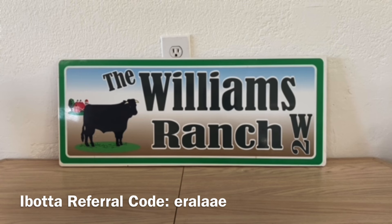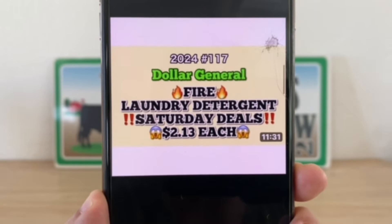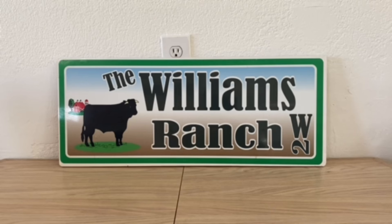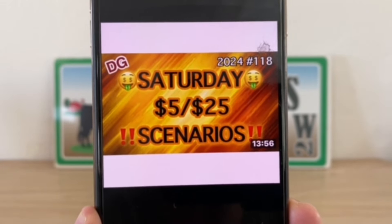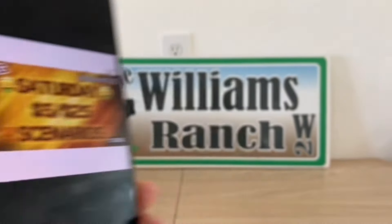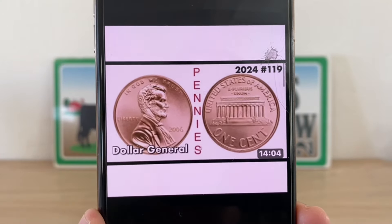Then enter your number into the digital keypad and your $10 off $30, as well as any other manufacturer coupons in that transaction, will come off. Go back and view video 117 because I give some tips if you're utilizing all Gain products. Also, video number 118 covers Saturday $5 off $25 scenarios — if you've already used your laundry coupons but still want low-out-of-pocket scenarios, view video 118. Video 119 covers pennies that are still out there.